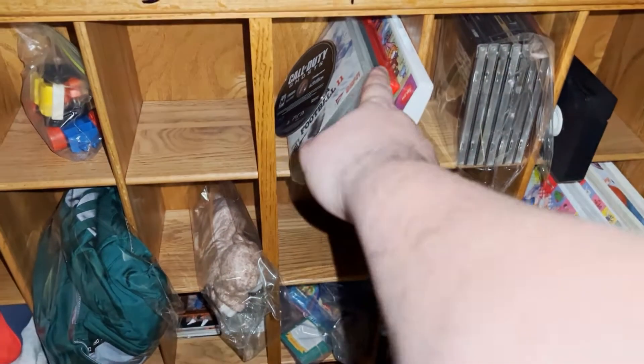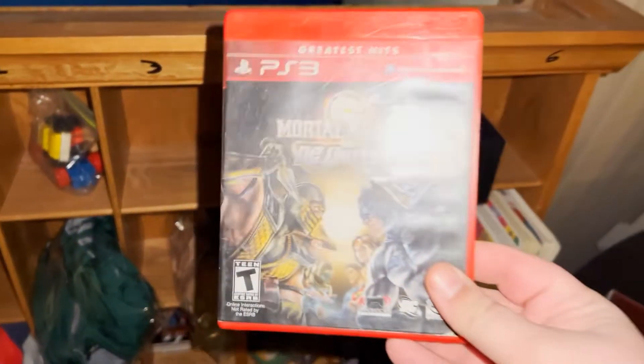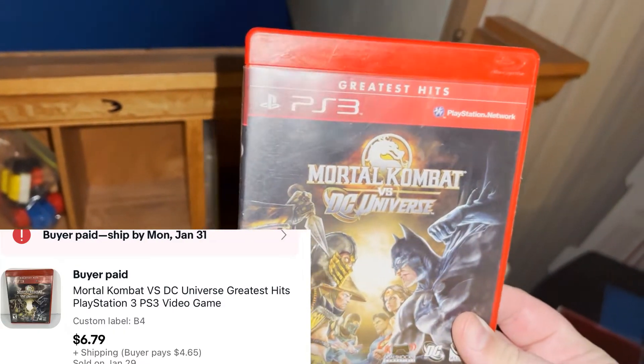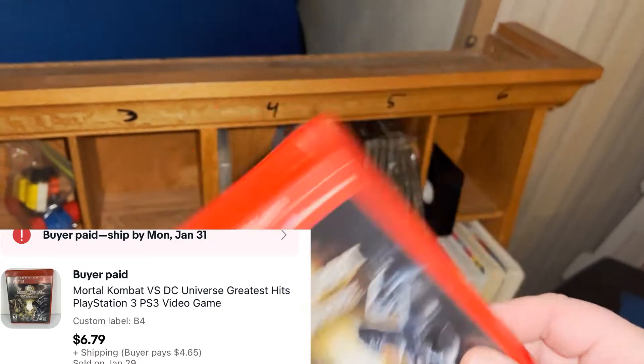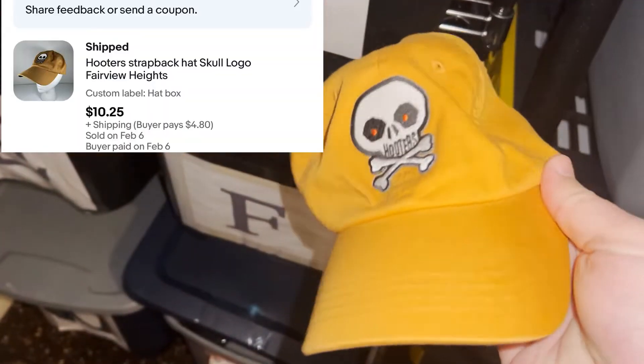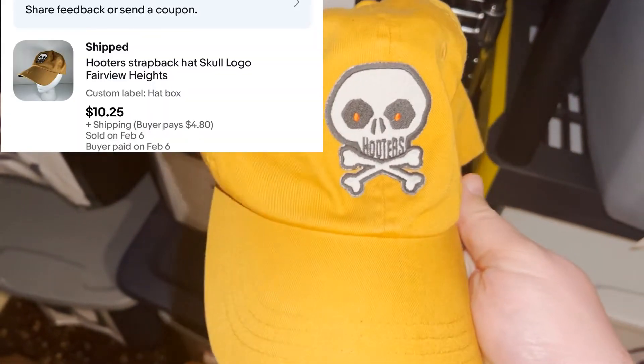Sold a video game — Mortal Kombat vs. DC Universe — paid a buck for it at a yard sale, sold it for $6.79 plus shipping. We've got a Hooters hat going out, got it at Goodwill, paid two bucks for it, sold it for $10.25 plus shipping.